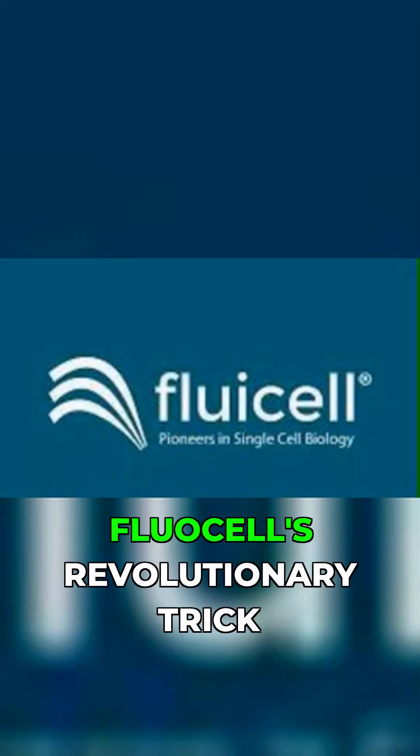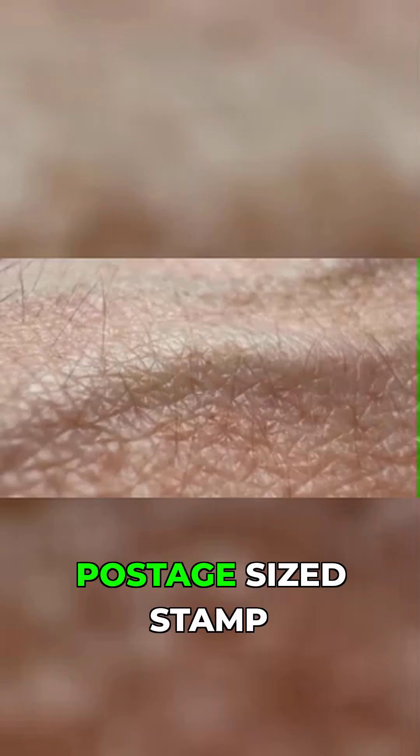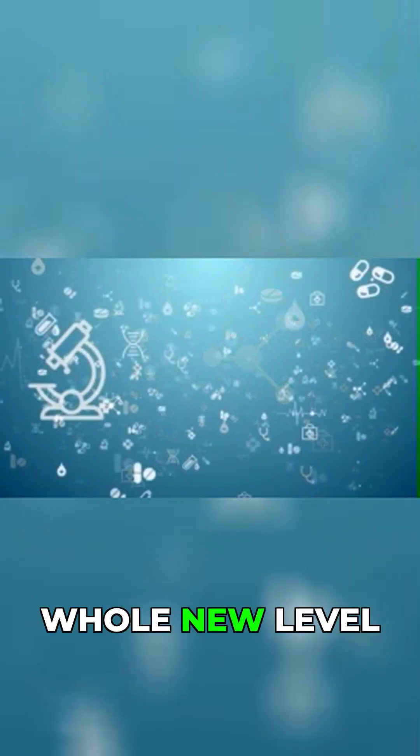How exactly are they doing it? Fluocell's revolutionary trick starts with something surprisingly simple: a postage stamp-sized patch of your own skin. Think about that for a second. We're talking about personalized medicine on a whole new level.